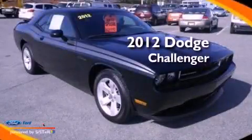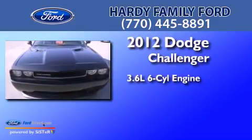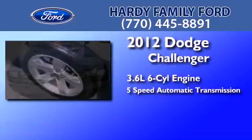This is a 2012 Dodge Challenger. It features a 3.6-liter, 6-cylinder engine and a 5-speed automatic transmission.